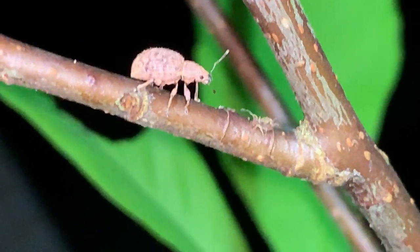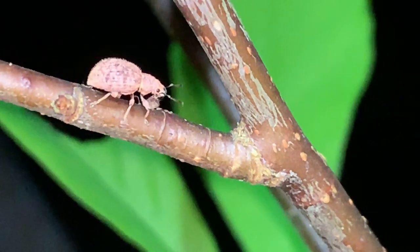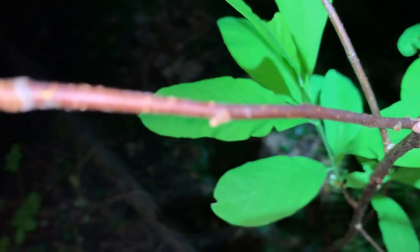We've got a springtail coming to say hello to the weevil — and goodbye. Pretty sure it just did what springtails do best: jumped away.